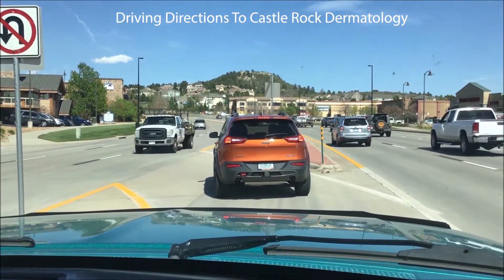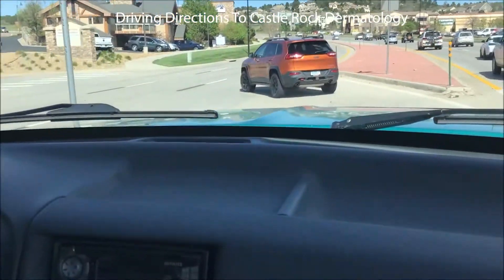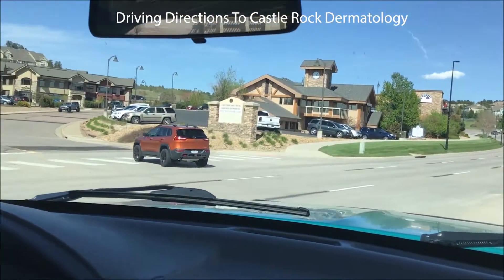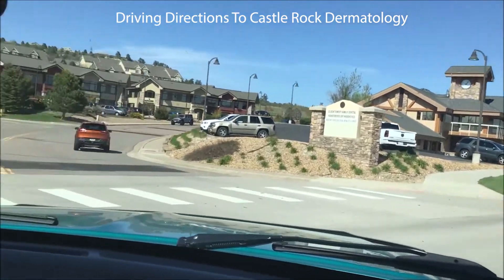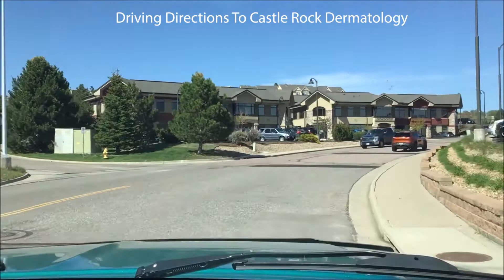You can see the traffic light up front for Allen Street. We're going to make a left here on the lead up. There's Clock Tower Dentistry right there, and that first left goes to the back of Target to their loading dock.